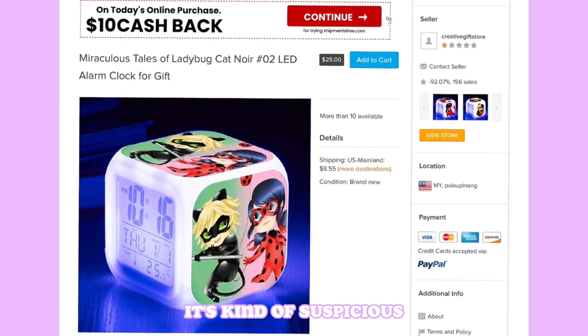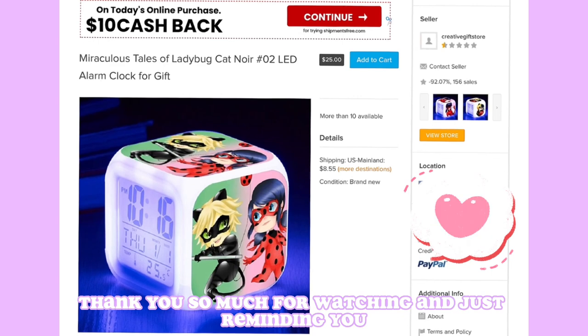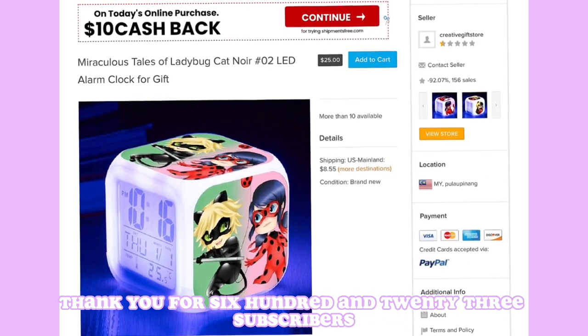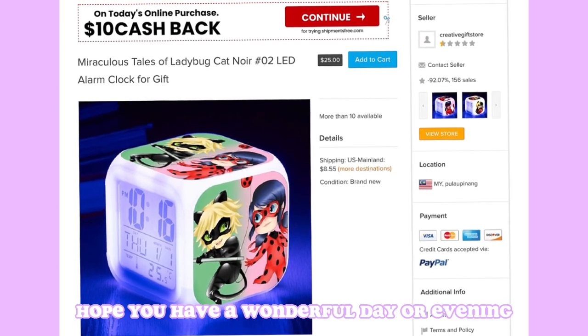Okay, bye guys! Thank you so much for watching. All the items will be linked in the description. Thank you for 623 subscribers — that is so amazing. Love you guys, hope you have a wonderful day or evening!